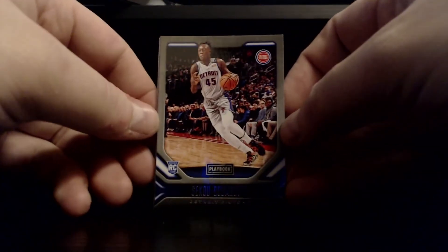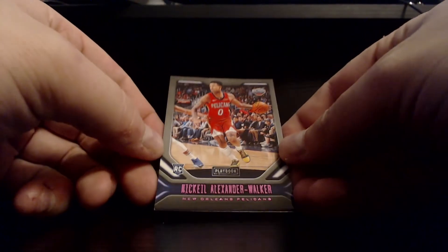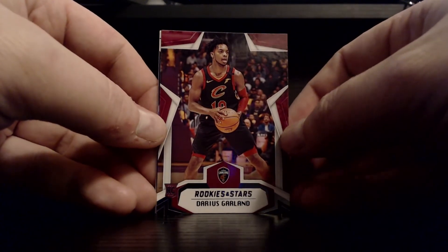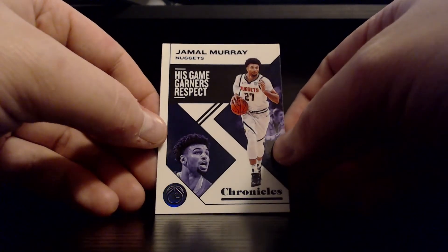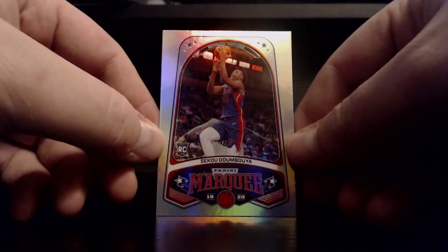On to pack two — looks like we're doubling up on the Sekou Doumbouya Playbook, not bad. The Nickeil Alexander-Walker mojo continues — looks like we have a pink or purple Playbook parallel, not bad. Darius Garland rookie and Stars. Jamal Murray — his game garners respect — very clean looking card. Again, not to go back to the visual, but this looks like a premium card. And we got the Panini Marquee rookie Sekou Doumbouya again.